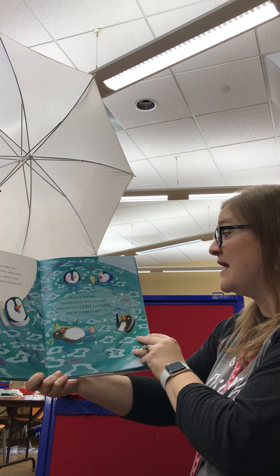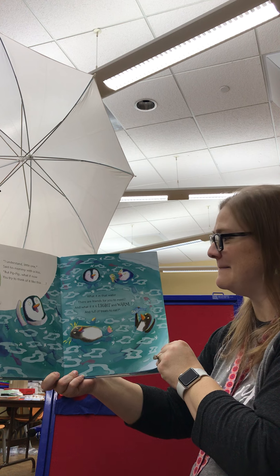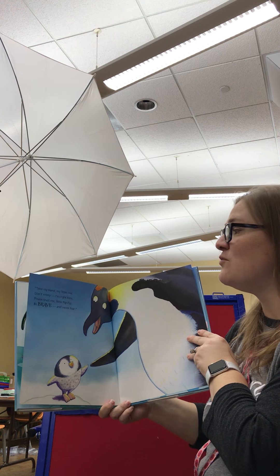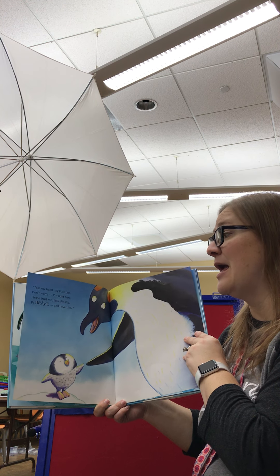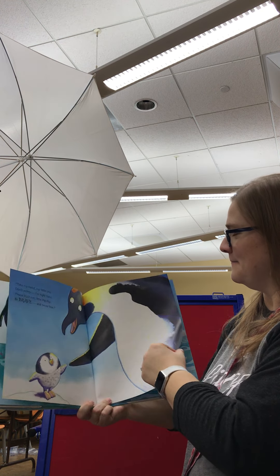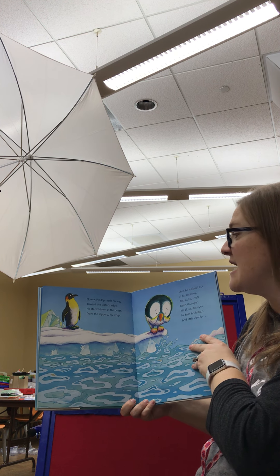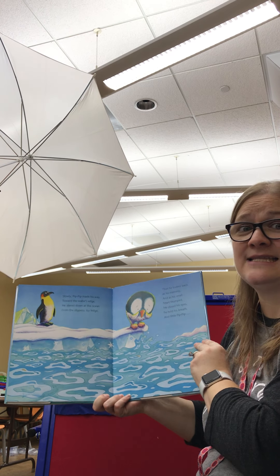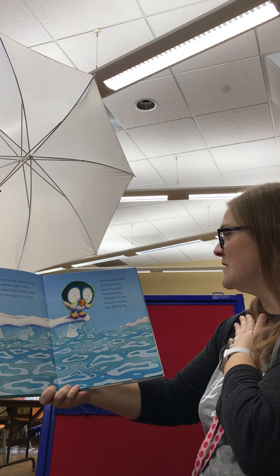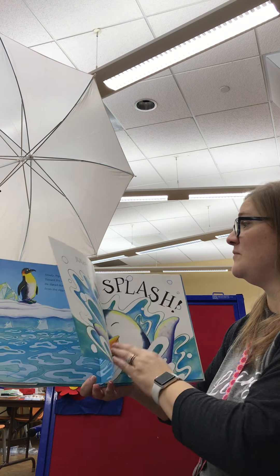"What if in that water there are friends for you to meet? And what if it is light and warm and full of treats to eat? Take my hand, my little one. Don't worry, I'm right here. Please trust me, little Pip-Pip. Be brave and never fear." Slowly, Pip-Pip made his way toward the water's edge. He stared down at the ocean from the slippery, icy ledge. Then he looked back at his mommy and his small heart thumped. He closed his eyes and held his breath. And little Pip-Pip jumped. Splash!